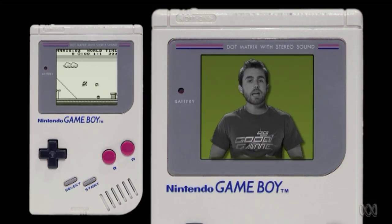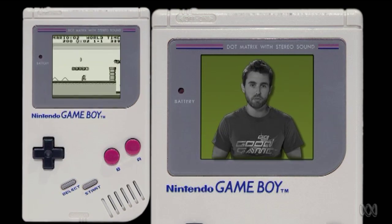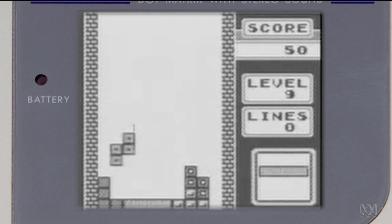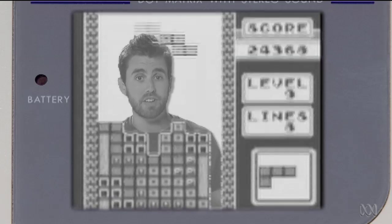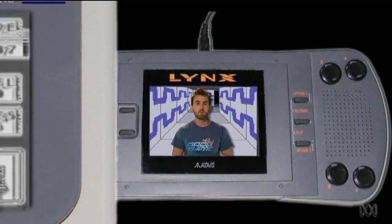Launching in 1989, the Game Boy stuck with the monochrome LCD display but allowed the swapping of cartridges for a whole library of portable fun. The most famous being the hypnotic block dropper Tetris, a game that's still being released on handhelds to this day. The Game Boy's success is even more stunning when you realise that in the very same year, Atari released a handheld almost twice as powerful, complete with backlit colour screen: the Lynx.